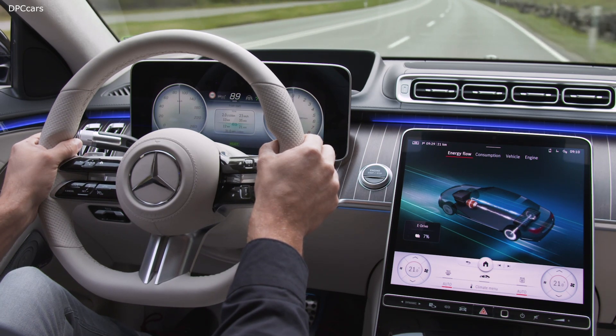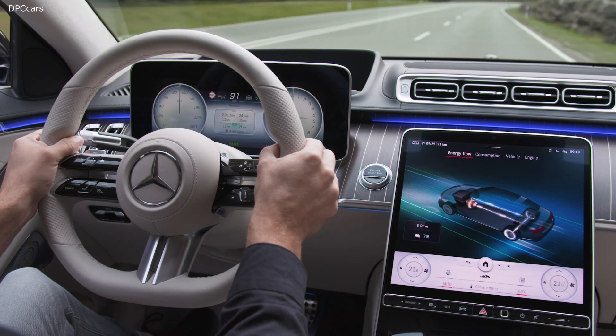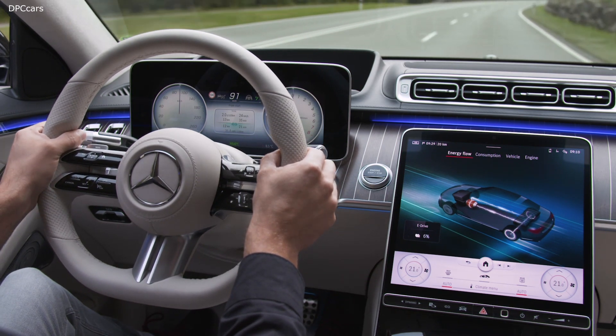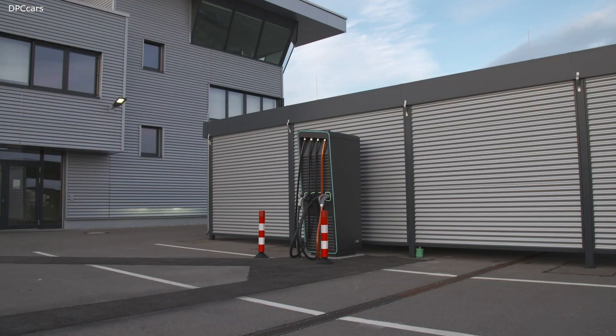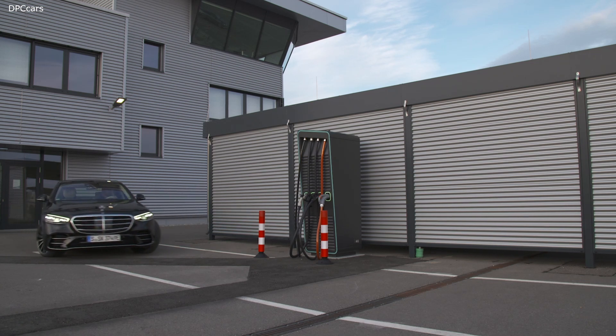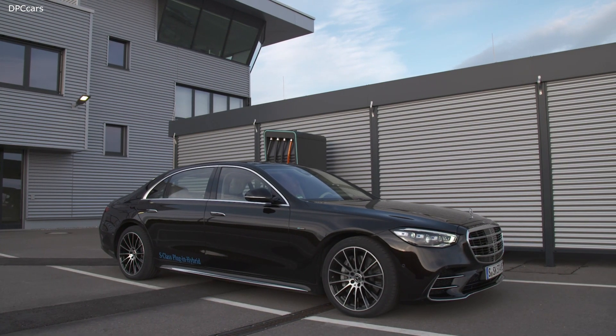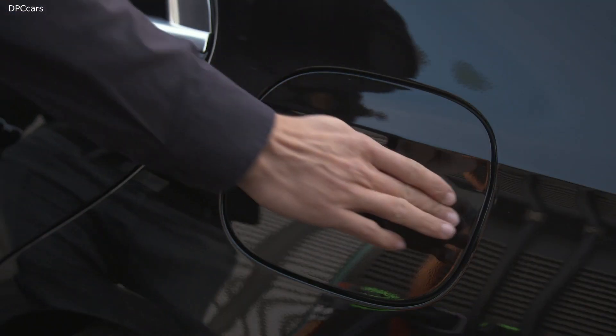If you want, you can have a plug-in hybrid with an electric range of up to 100 km. Or how about an all-electric sedan in the S-Class segment with an electric range of 700 km? That's why we created an all-electric sibling of this masterpiece — the upcoming EQS. But that's a different story, and it's going to be told very soon.